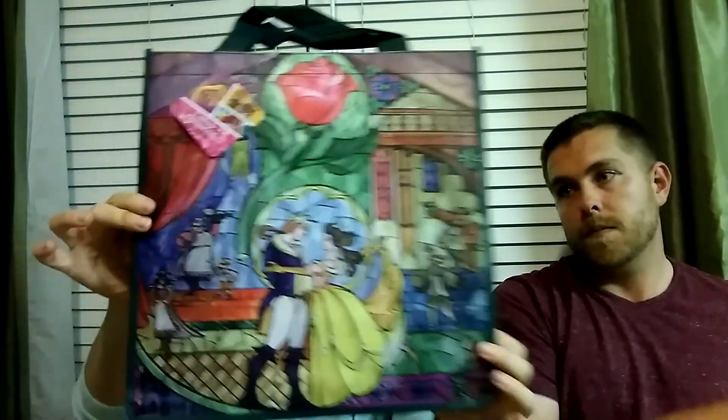In the reusable bag section, I found this Beauty and the Beast bag and almost died because it's my absolute favorite. It has the stained glass look from the beginning of the movie — so pretty. I actually got two of them. I can't say no to Beauty and the Beast.